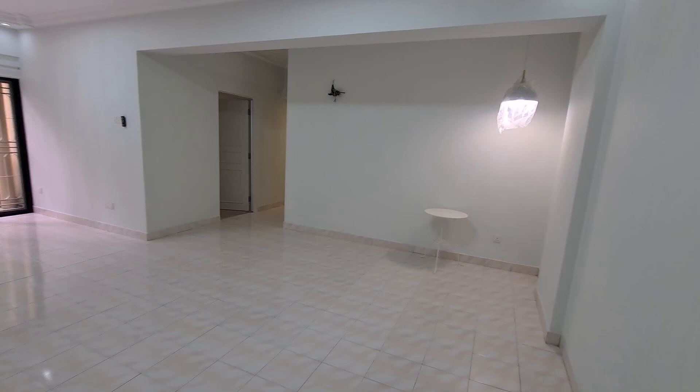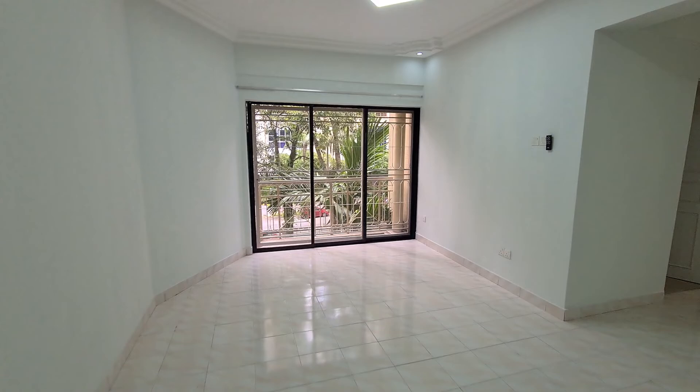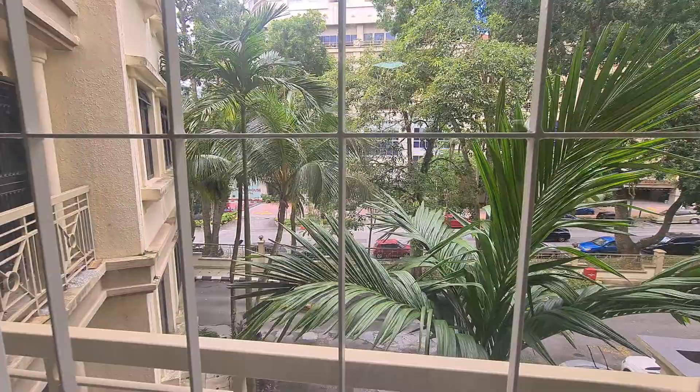The house is fully refurbished. This is the living area. Coming in, you will see a balcony that overlooks the front of Puchat Prima, looking into Waldorf.